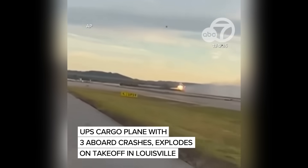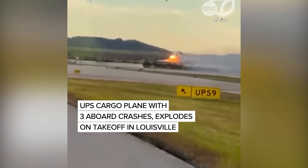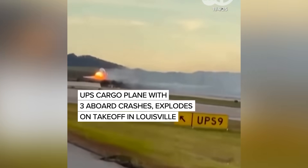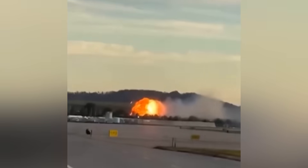Fire erupted under the left wing and the number one engine tore clean off the airplane. The jet barely cleared the perimeter fence before disintegrating across an industrial complex. Three crew members and several people on the ground lost their lives.